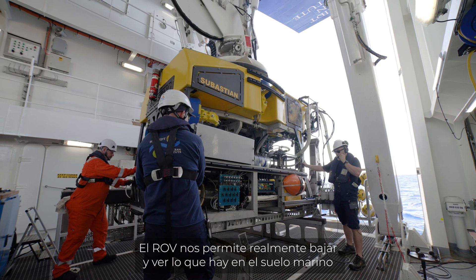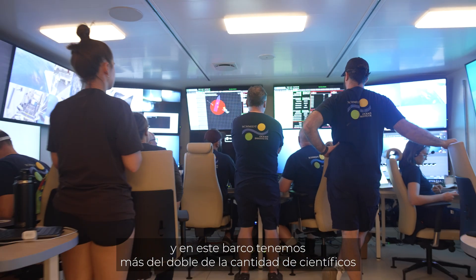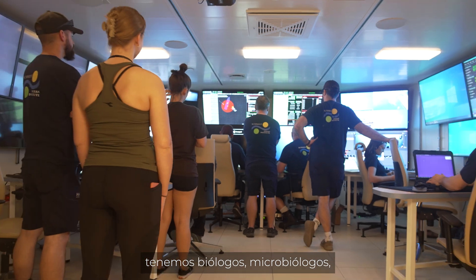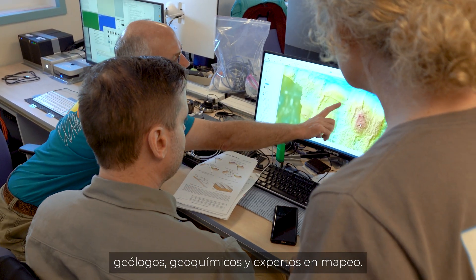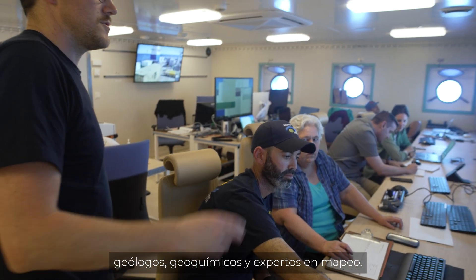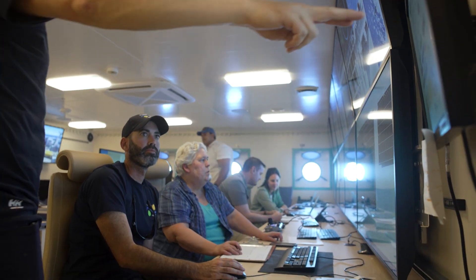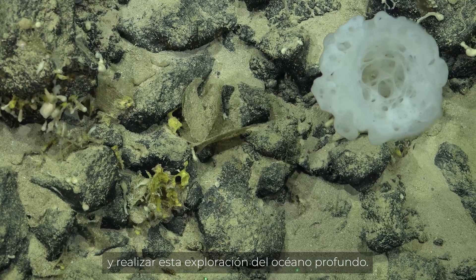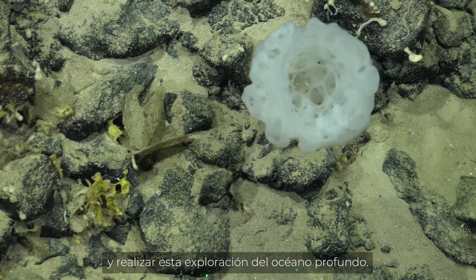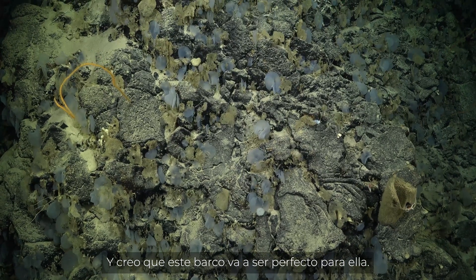The ROV lets us actually get down on the seafloor and see what's there. We've got more than twice as many scientists on board — biologists, microbiologists, geologists, geochemists, mapping experts. We're just looking forward to seeing what this ship can do. It's an amazing opportunity to come out here and do this deep ocean exploration project, and this ship is going to be perfect for it.